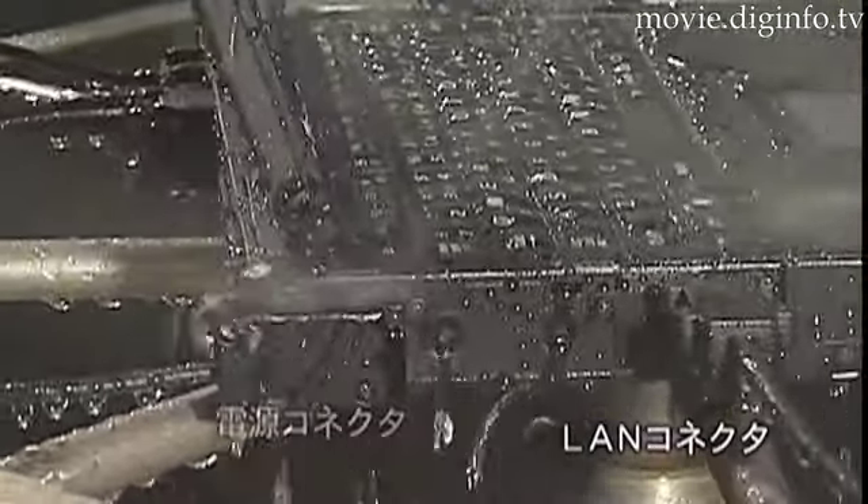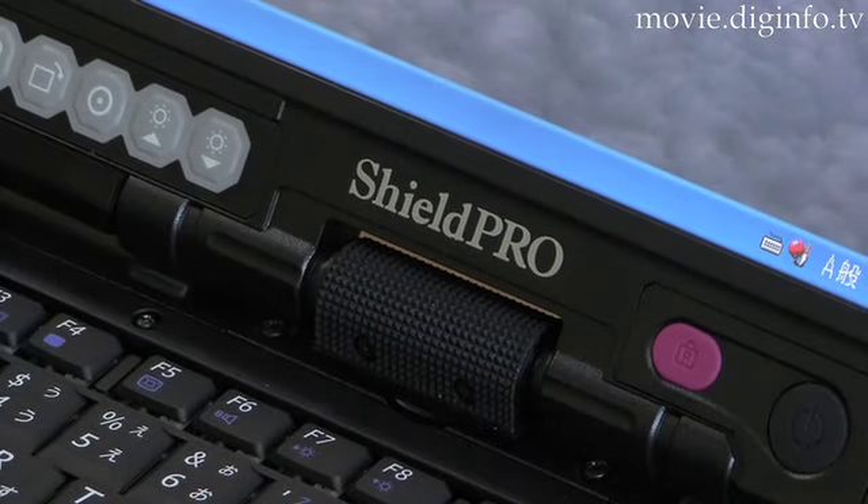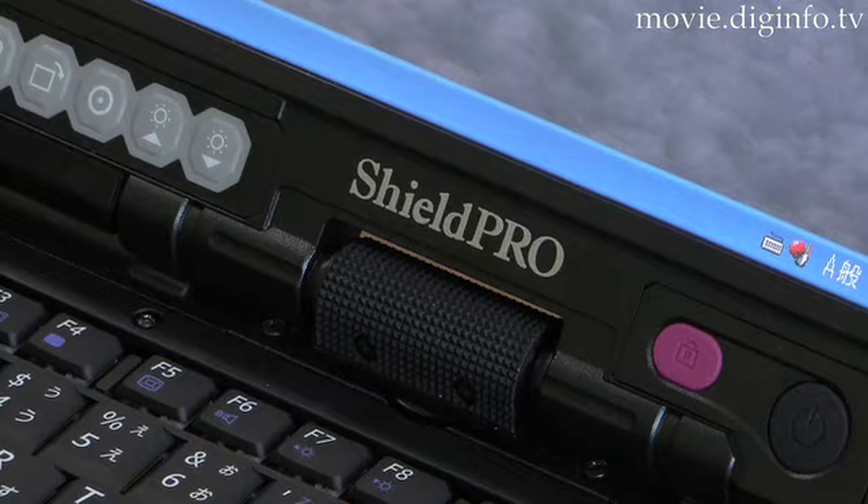Scheduled for shipment in late June, the FCN22A is expected to sell for 300,000 yen in Japan. NEC plans to sell 50,000 units over the next two years.